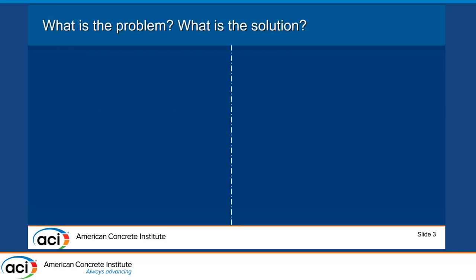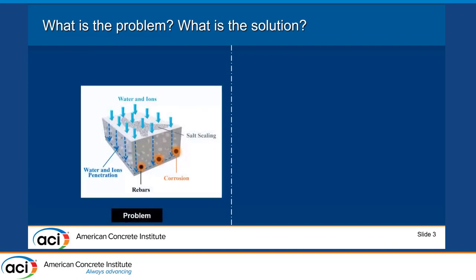The problem is that we have a concrete slab — it could be pavement or a concrete bridge. Through freezing and thawing or application of de-icing salt, water and ions can penetrate into the concrete and cause many problems, including corrosion to the reinforcement and salt scaling.